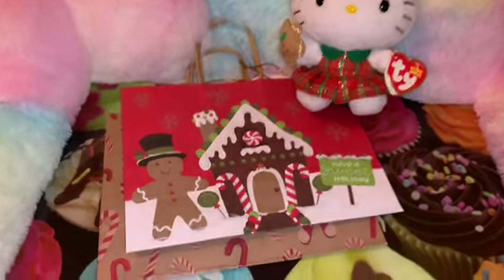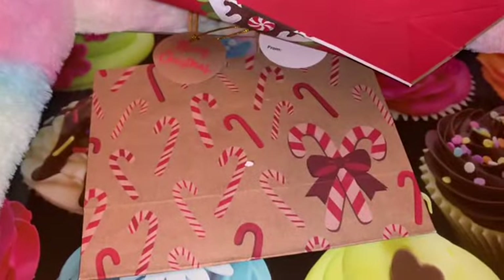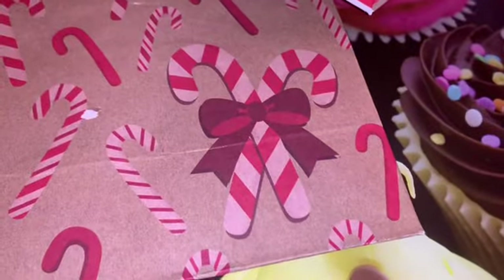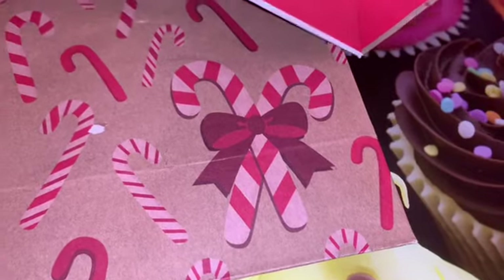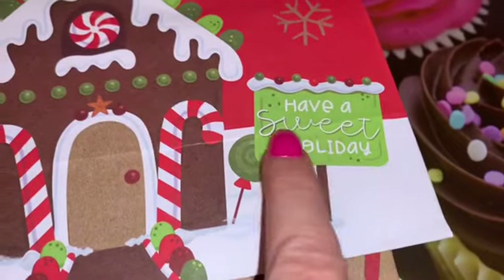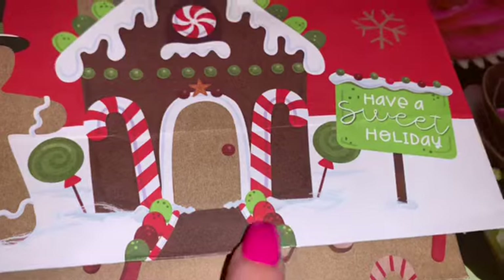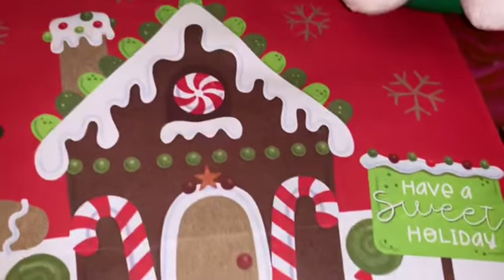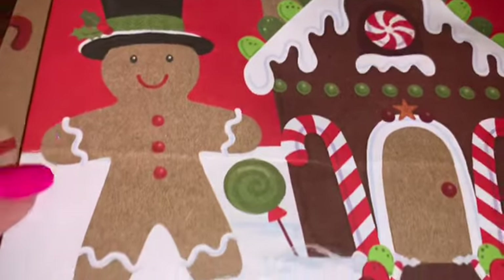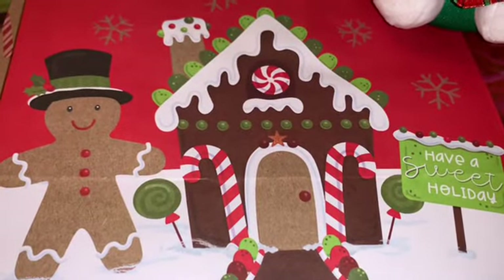Keeping with the gingerbread theme, I found this little double pack of gift bags at Dollar General. One has candy canes all over it and I love the little candy canes in the corner with the really pretty red bow — so cute. The main reason I got it was for the one on the front: it says 'Sweet Holiday' and has an adorable little gingerbread house with all the sweets, candy canes, gumdrops, lollipops, icing on the chimney with sprinkles, and the little cutesy gingerbread man with his hat and a little lollipop. So cute.